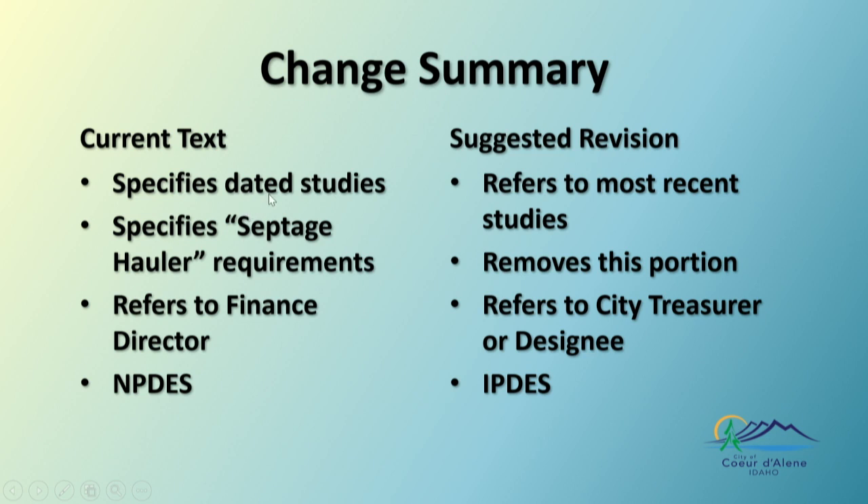The current text specifies a specific study — in this case, it says HDR in March of 2018 — so we're suggesting removing that language and referring to it strictly as the most recent study. Also, the current text specifies septage hauler requirements and costs, but we don't allow people to dump septage into the system anymore, with the exception of RVs dumping at RV dump sites, so we're suggesting removing that. It also refers to a finance director, which we're suggesting be changed to city treasurer or their designee.